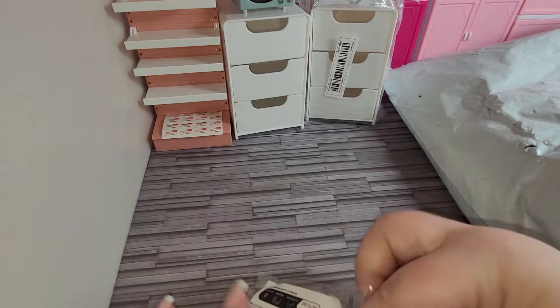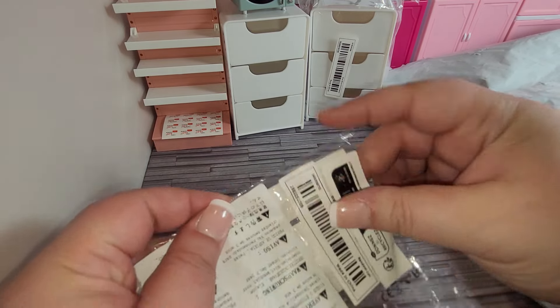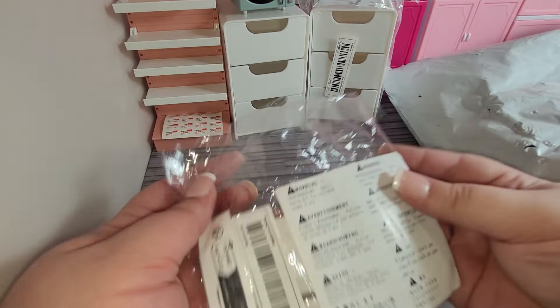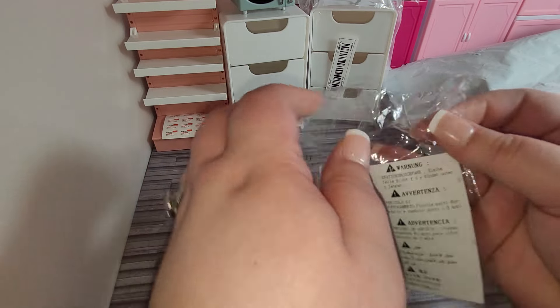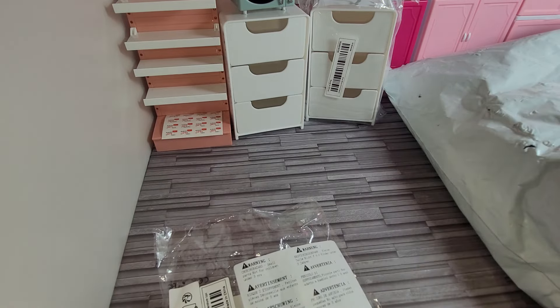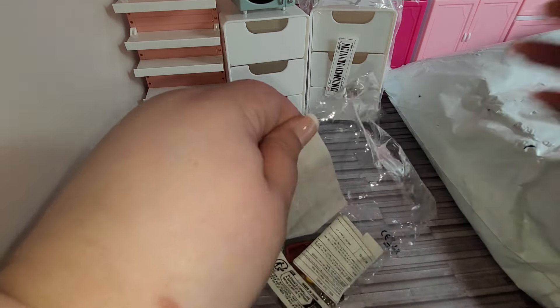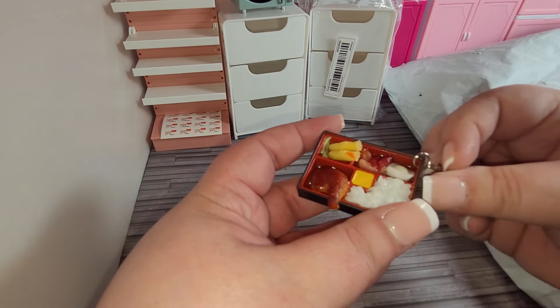Here we have a lunchbox. There we go — a lunchbox keychain.